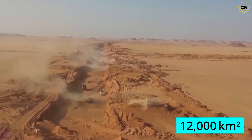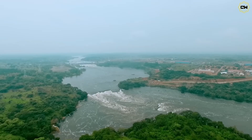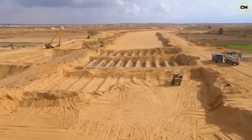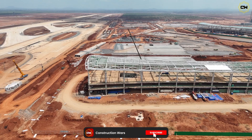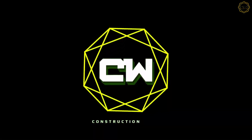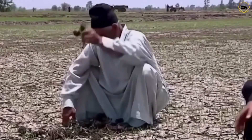All of this leads us to wonder: why is Egypt spending billions of dollars on this project while they have the immense and magnificent Nile River? And how are they already achieving this impressive mega project in three years instead of ten?